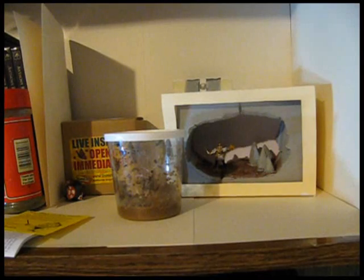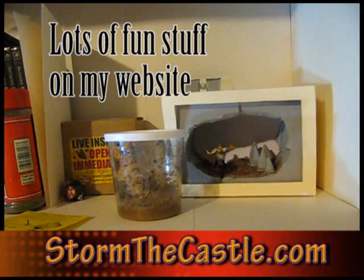Lots more fun stuff on my website, including all kinds of diorama stuff and all kinds of fun projects, science and nature projects, terrariums, all kinds of things at StumpTheCastle.com.